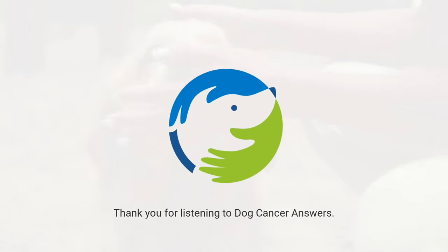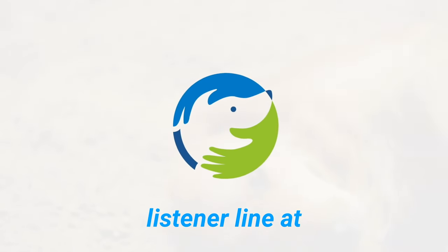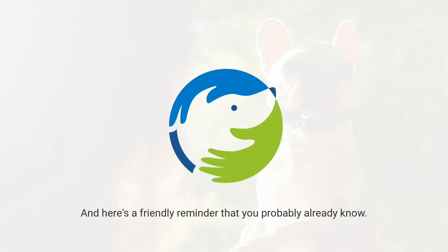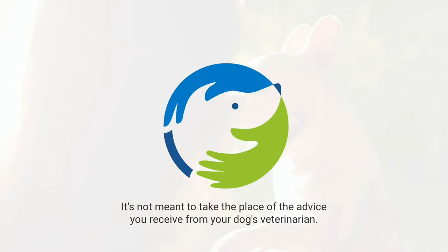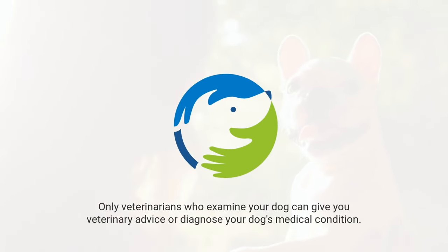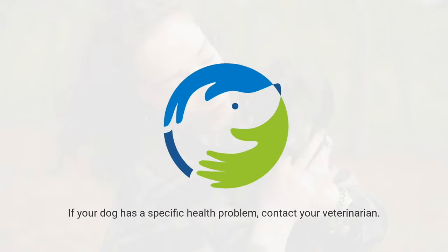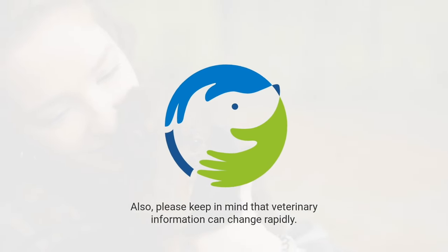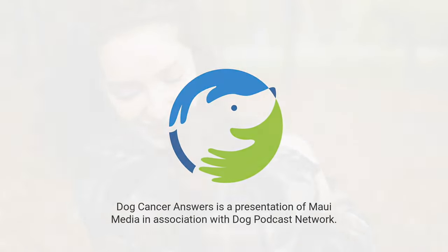Thank you for listening to Dog Cancer Answers. If you'd like to connect, please visit our website at DogCancer.com or call our listener line at 808-868-3200. This podcast is provided for informational and educational purposes only — it's not meant to take the place of the advice you receive from your dog's veterinarian. Only veterinarians who examine your dog can give you veterinary advice or diagnose your dog's medical condition. Your reliance on the information you hear on this podcast is solely at your own risk. Dog Cancer Answers is a presentation of Maui Media in association with Dog Podcast Network.